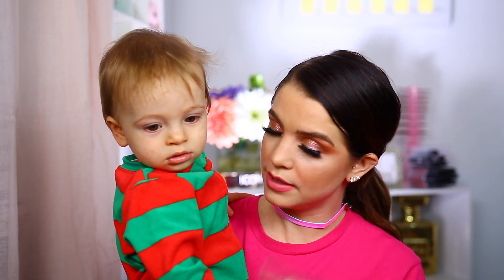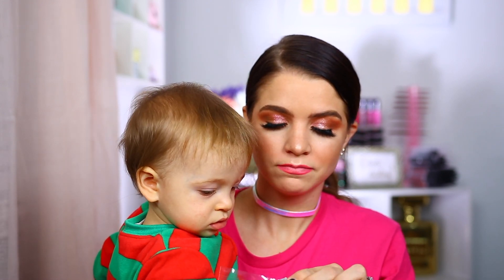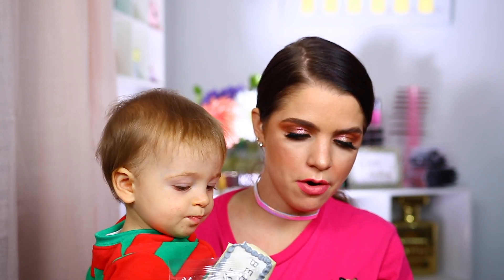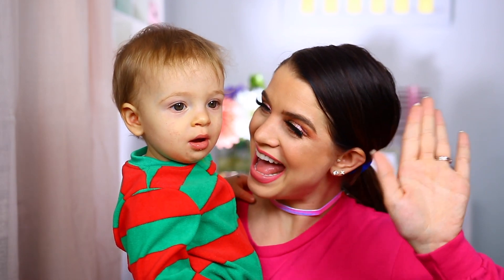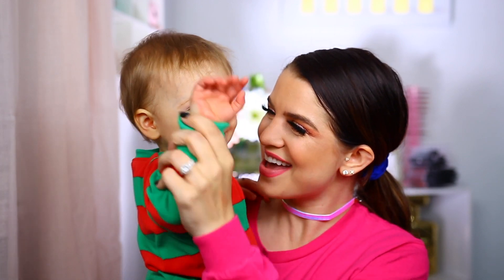He's in his Christmas outfit — come here! Let's give this cookie a try. It's kind of hard — really hard. I've got a lot of boxes to go. Say bye to them — bye-bye! He always gets so excited when he sees me filming.